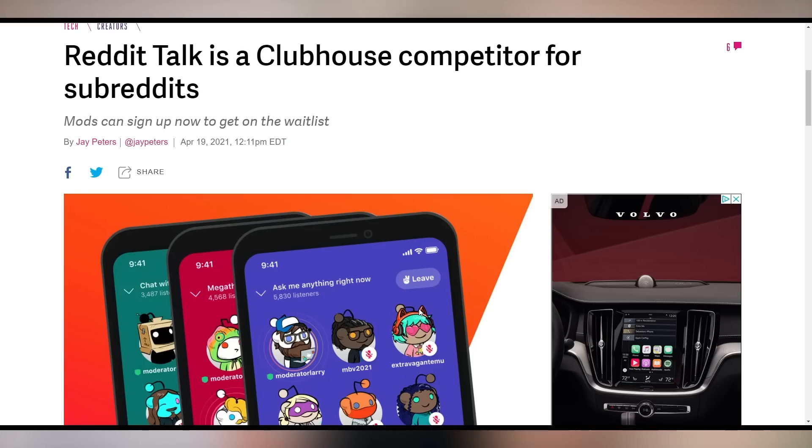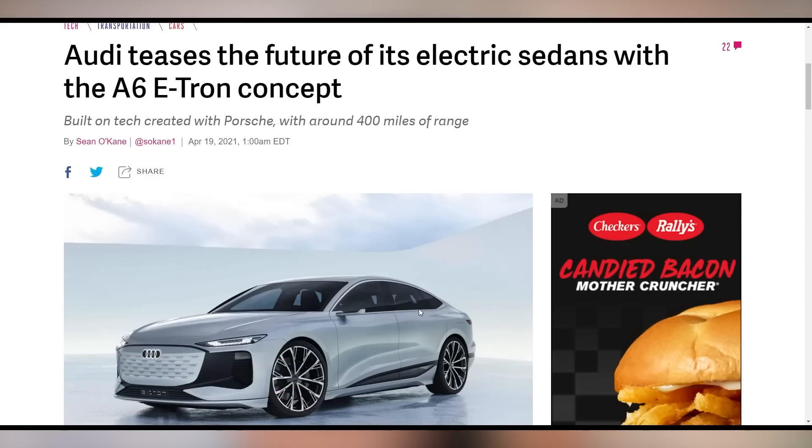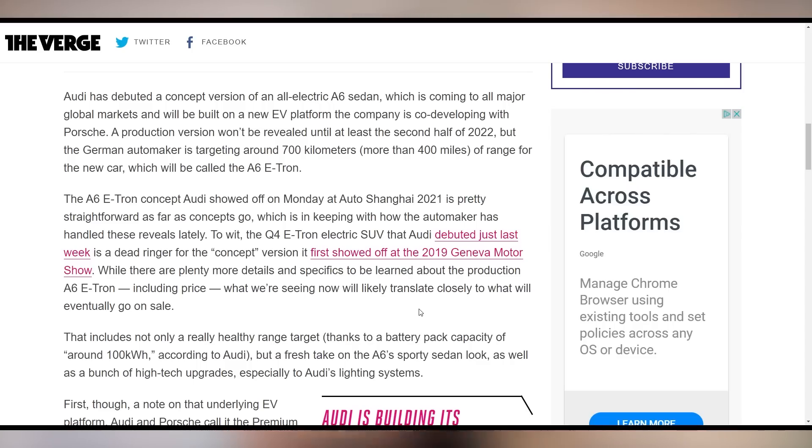Remember Clubhouse? It turns out it was just a feature that every social media app could implement on demand. Reddit Talk is now the latest Clubhouse competitor, joining Twitter Spaces and others. On the EV front, Audi unveiled the A6 e-tron concept, expected to launch in the latter half of 2022 with over 400 miles of range.